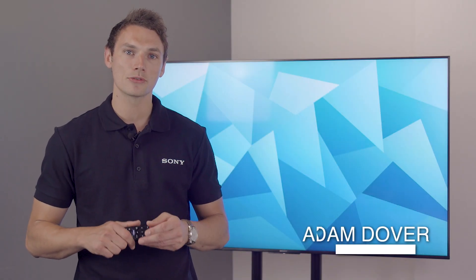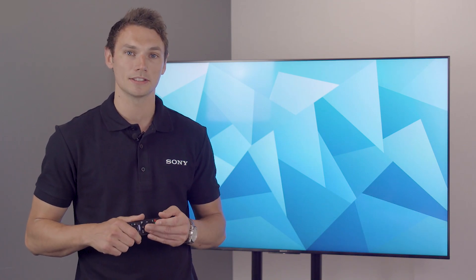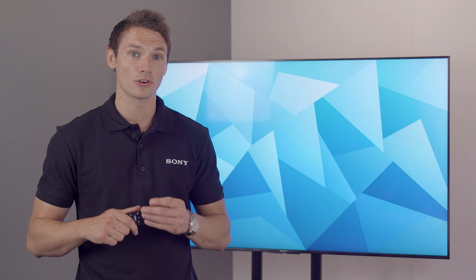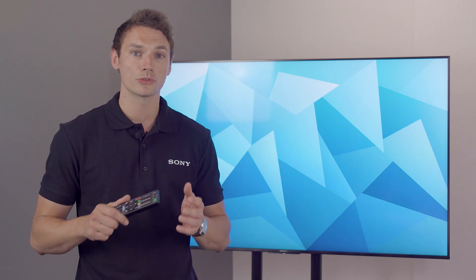Hi, I'm Adam and today I'm going to take you through our new BZ35 series of Bravia 4K professional displays. This global lineup is our strongest yet, building on Sony's heritage of excellent image quality whilst combining our practical professional features, adding even more value to business users.